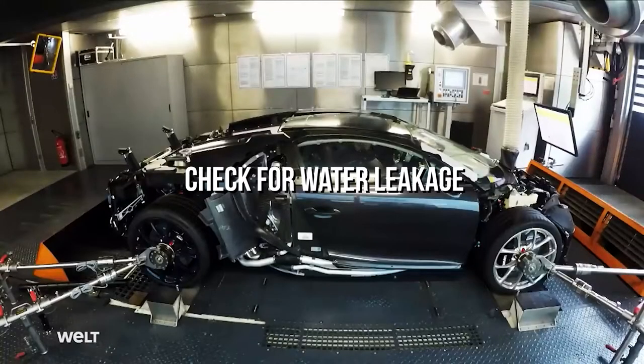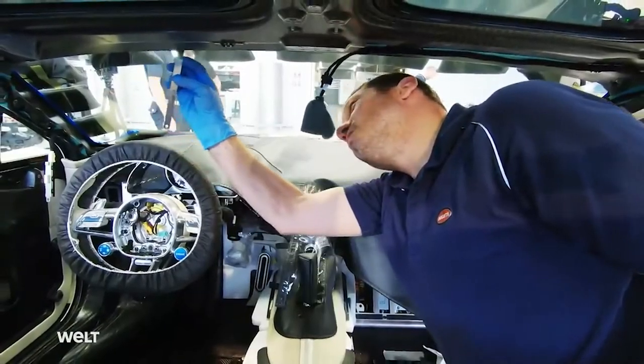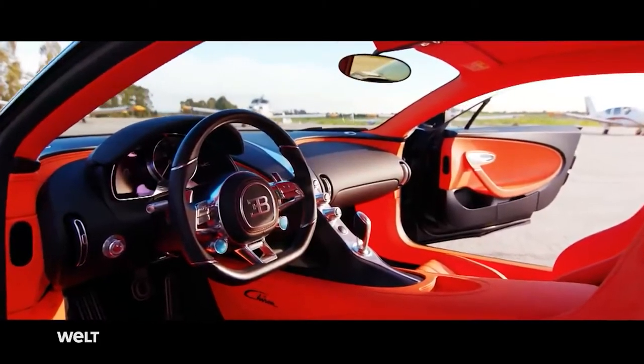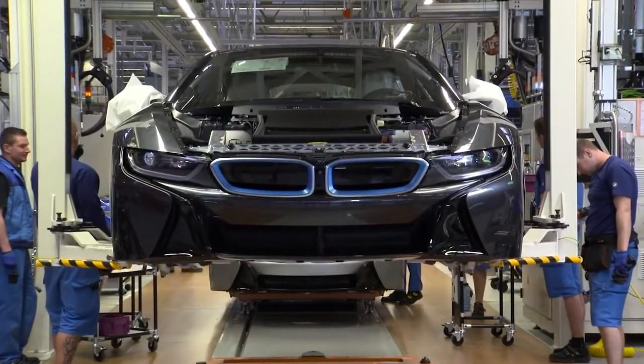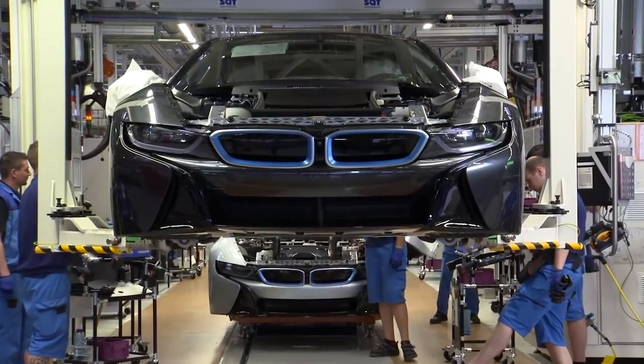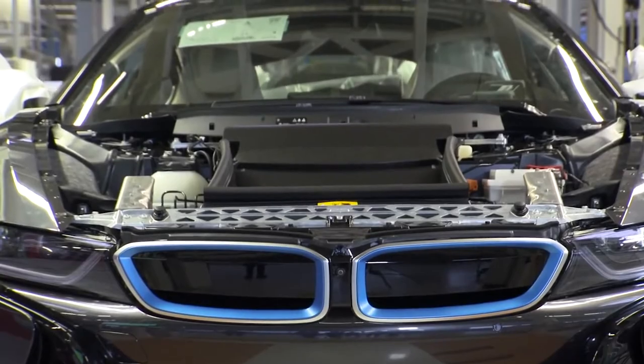Check for water leakage. At this stage, the car is checked for water leakages. The car is placed in a room and water is sprayed from all directions — from all four sides, the top and the bottom. This process simulates extremely wet conditions. The doors are then manually checked for water ingression, and a worker sits inside the car and checks for water ingression inside. If there is no water leakage, the car is sent for the final check.